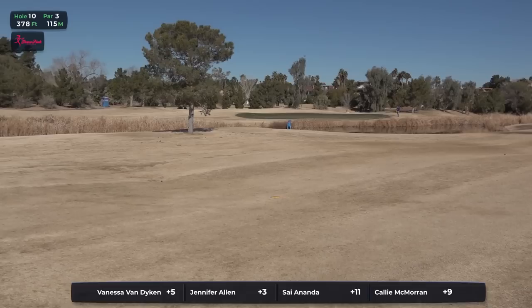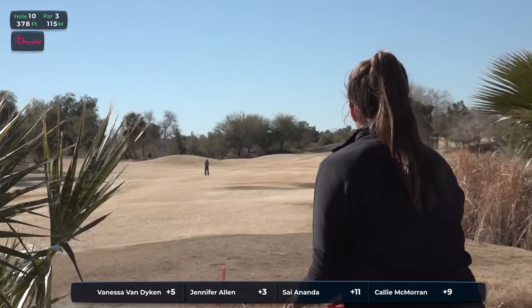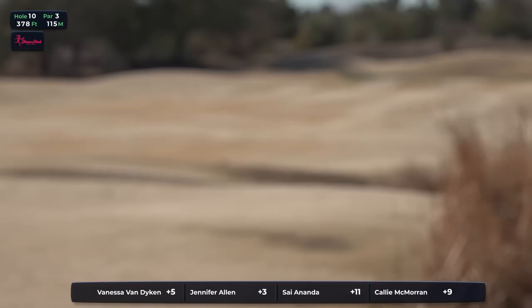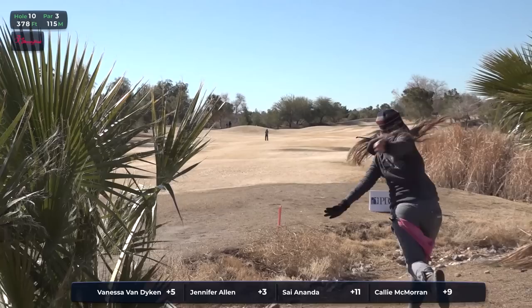A little spoiler alert — I believe Andrew Presnell aces this a few hours after the women have come through and played this. Not sure it's such a spoiler at this point. This comes in as the ninth most difficult, averaging 3.19 for the women's division.